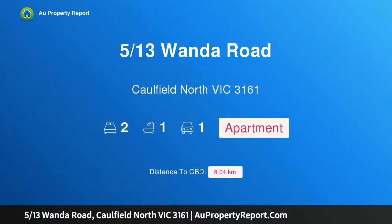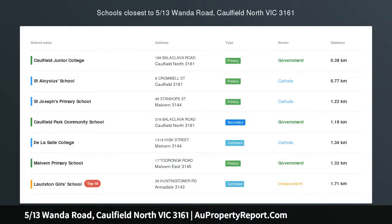Hi, I am glad to introduce property 5/13 Wanda Road, Caulfield North, Victoria 3161.